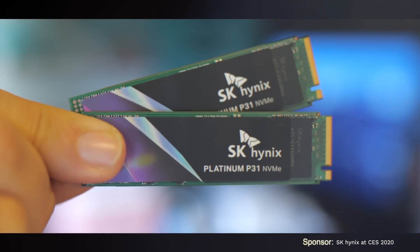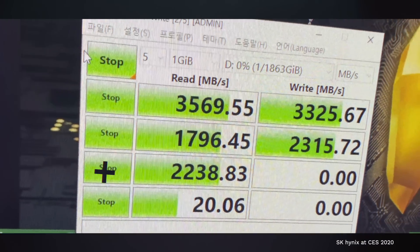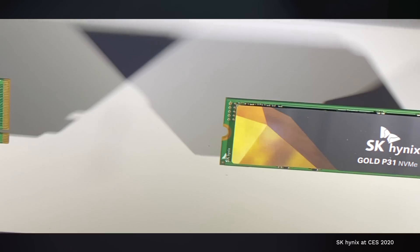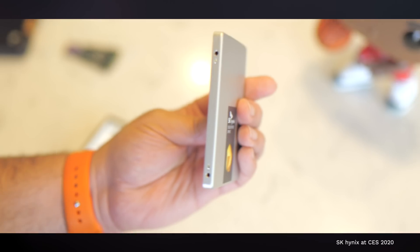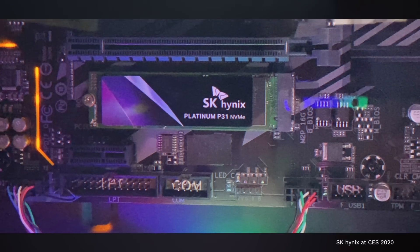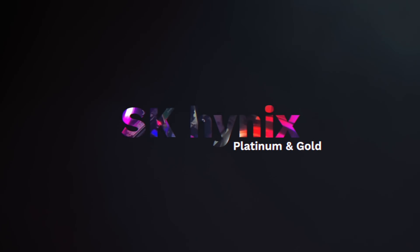I'm Andrew Edwards, and you're watching Gear Live. If you're into PC gaming, building PCs, or just love tinkering with your system, one name that you should get familiar with is SK Hynix. At CES 2020, SK Hynix announced new NVMe SSD products that are some of the fastest you'll find from anyone, in the Platinum and Gold P31. The company also recently shipped the 2.5-inch SATA Gold S31 SSD as well, and in this episode, I give you the full rundown.